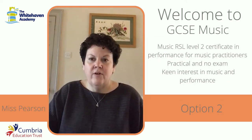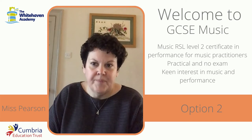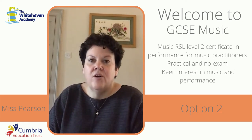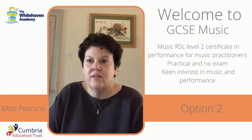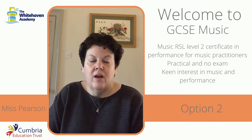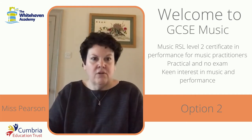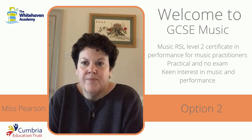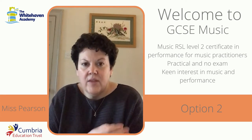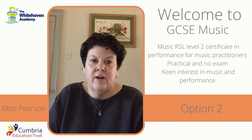The second option we're offering is the Music RSL Level 2 Certificate in Performance for Music Practitioners — which is a bit of a mouthful. But this course is a more practical course. There's no exam as such. It's open for anybody who's got a really keen interest in music and particularly in performance. So ideally, if you play in a band, if you've been involved in any of the music clubs at school, and if you're regularly having lessons, then this is definitely the course for you. But again, it's not totally essential that you are having lessons.